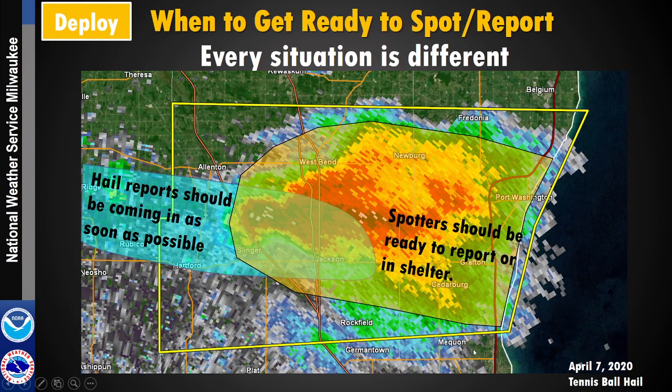Using the April 7th hail location as a simulation showing the path that storm took — the blue area is basically where the storm is either done or in progress. That's the area where we should be getting storm reports as soon as possible. The rest of that area should have spotters ready to report, or in their shelter if there's a tornado potentially coming their way. The goal is to be ready to roll and report if you're in the warning and the storm is nearby.